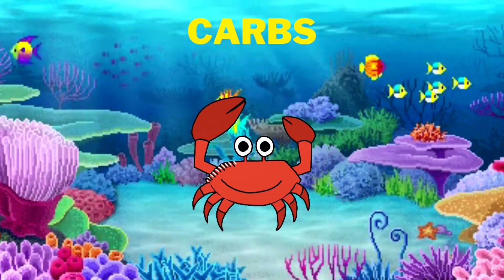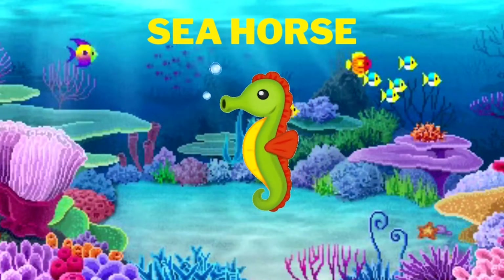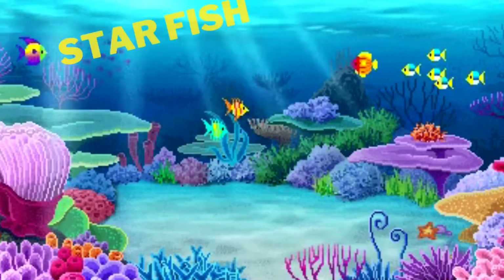We see crabs. We eat crabs. Yes, they are the crabs. We see seahorse. Wow! That looks so cute.